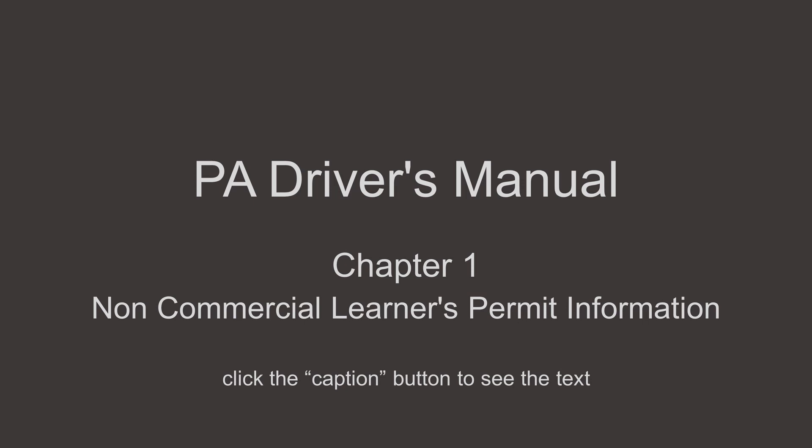You will then take the knowledge test on signs, laws, driving rules, and safe practices described later in this manual. After passing the knowledge test, the examiner will give you a learner's permit, which is valid for one year. When you receive your learner's permit, you may begin to practice driving. PennDOT recommends young drivers schedule their road test at this time, as long as the testing date is not before the eligibility date printed on your learner's permit.